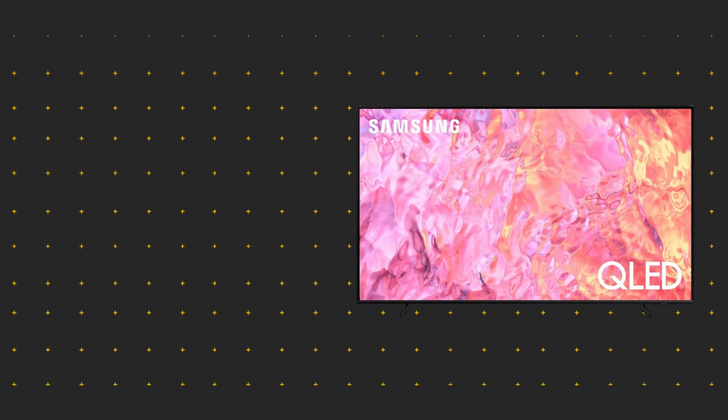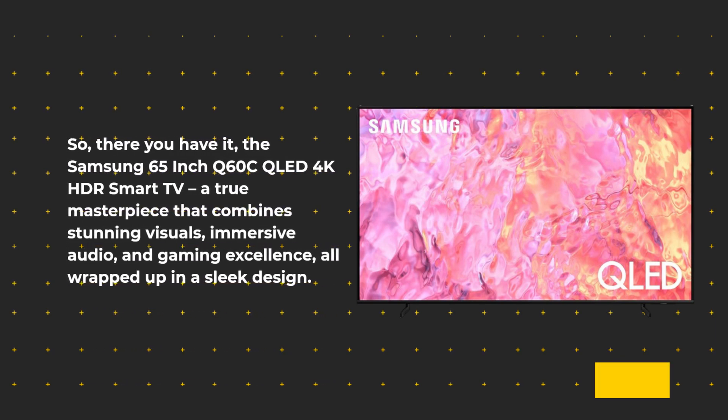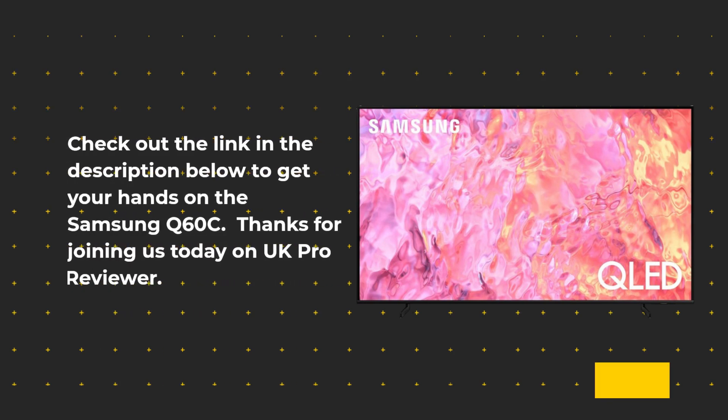So, there you have it — the Samsung 65-inch Q60C QLED 4K HDR Smart TV. A true masterpiece that combines stunning visuals, immersive audio, and gaming excellence, all wrapped up in a sleek design. If you're looking for the best QLED TV on the market, look no further. Don't miss out on this incredible viewing experience — check out the link in the description below to get your hands on the Samsung Q60C.